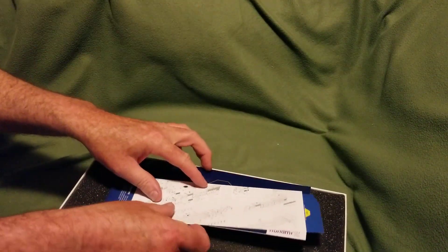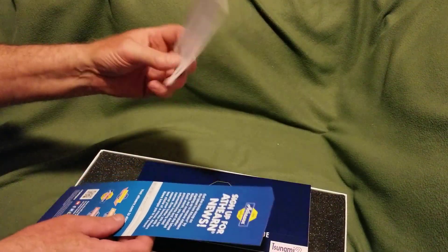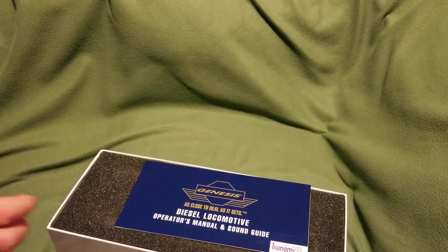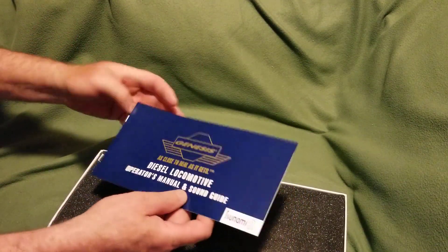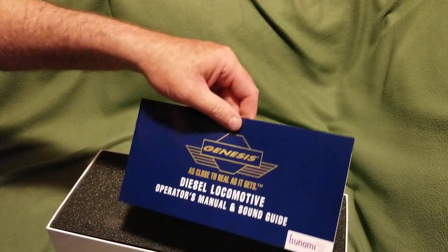So we've got the usual exploded diagram of the locomotive — all the parts and pieces. We've got warranty stuff, sign up for Athearn news, and we have the operator's manual and sound guide book. It's always handy to have in case you need that.